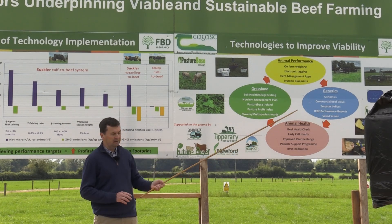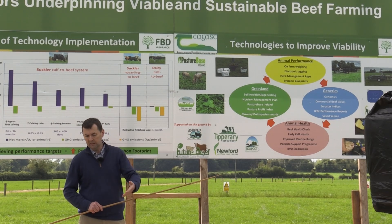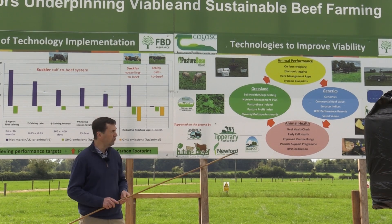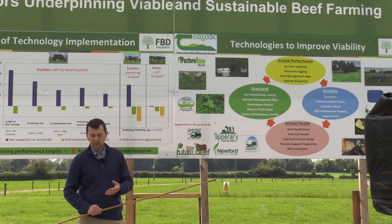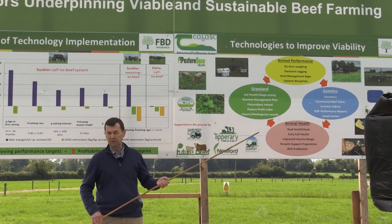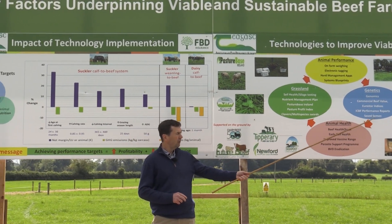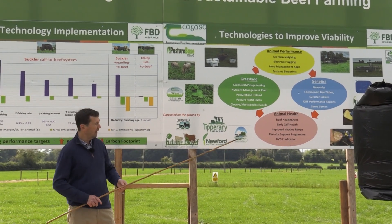We have our Eurostar indices on our cows and on our bulls. Whether you're a weanling system, a finishing system, or producing weanlings for export, there are enough sub-indexes within those indices to pick the correct animals to do the job you want. And combining that with the ICBF reports, we're also seeing more use this year of sexed semen, even within the beef herd. People that want to keep their herds closed can select individual cows with female sexed semen to breed their replacements, and then turn the rest of the herd towards the terminal traits.